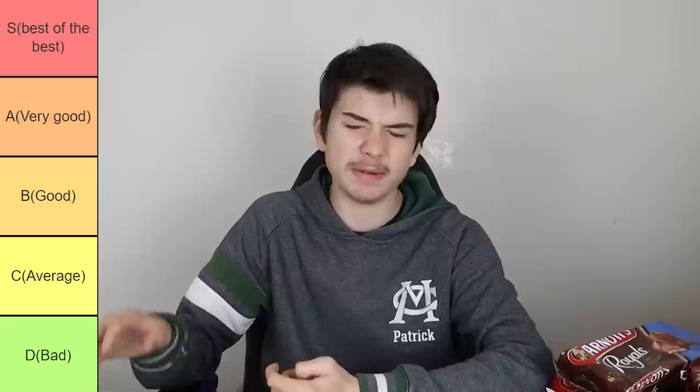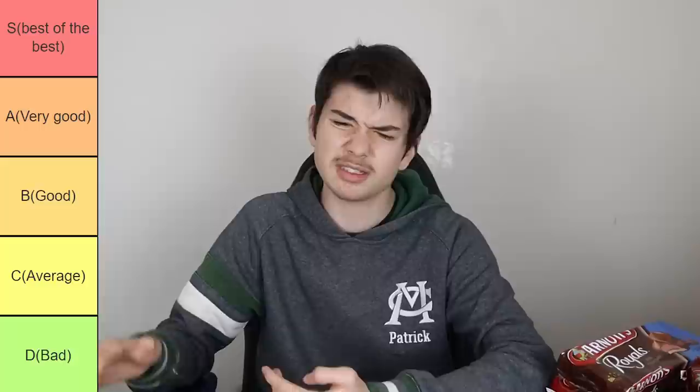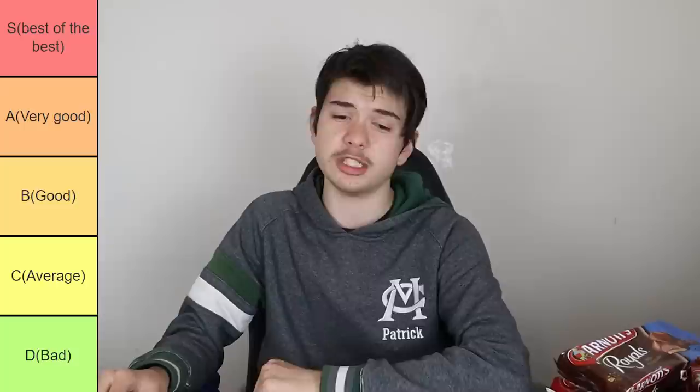The tiers: S would be best of the best. A would be very good — I'd go out of my way and buy them. B is just good — I might buy it, I might not. C is average — I wouldn't go out of my way to buy them; even if they were right in front of me I'd consider maybe having them or not. And D is essentially just bad — I wouldn't have it at all.